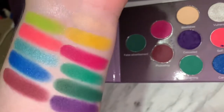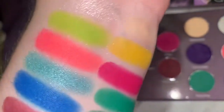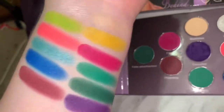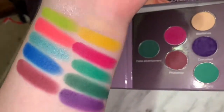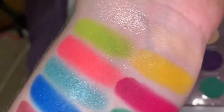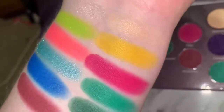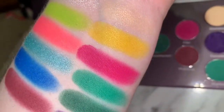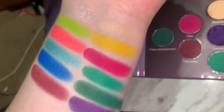In all honesty, this is not my favorite color story. I love the neon shades, but the other shades just aren't really my type of thing altogether. I really, really love the neons though — the green, the yellow, the pink, and the magenta. Those are my favorite in this palette, for sure.